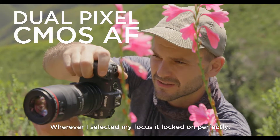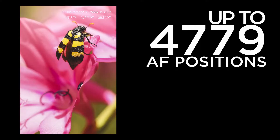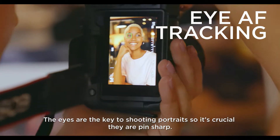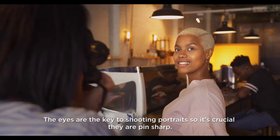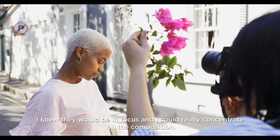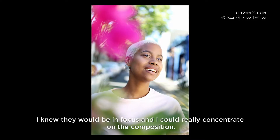Wherever I selected my focus it locked on perfectly. The eyes are the key to shooting portraits, so it's crucial they're pin sharp. With the face detect mode and the eye AF enabled, I knew they would be in focus and I could really concentrate on the composition.